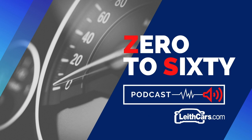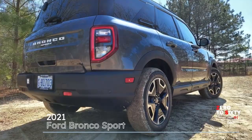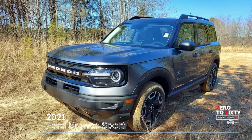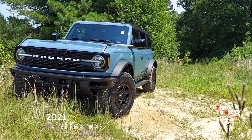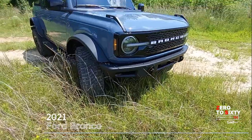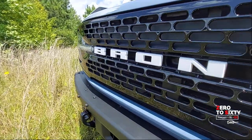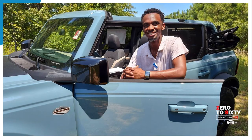Previously on the podcast in episode 56, we gave you an overview of the Bronco's little brother, the Ford Bronco Sport, which debuted in December 2020. But as we mentioned in that episode, the all-new Bronco that we finally have with us here today at Leith Ford is a completely different vehicle. Roe, thanks for joining me today to talk about the brand new Bronco.